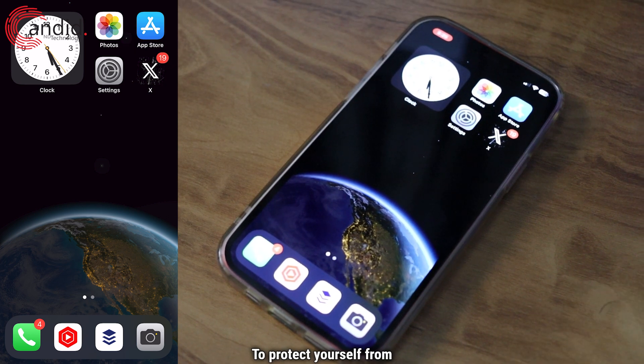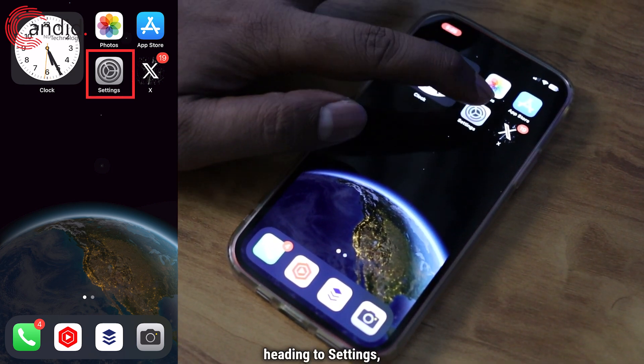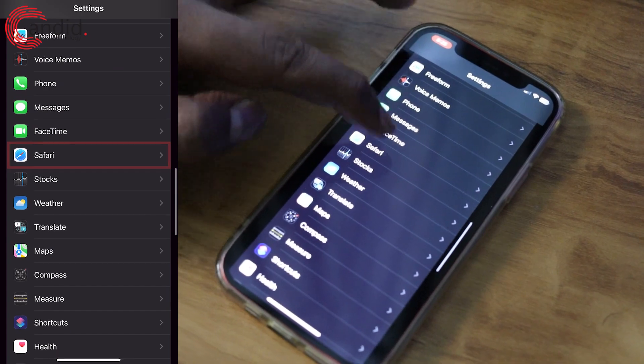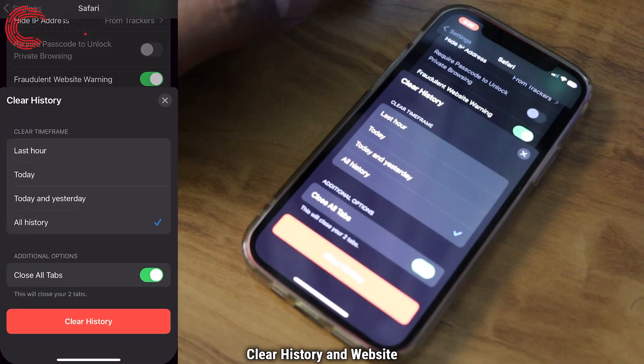To protect yourself from this scam, you can try three ways. The first way is by heading to Settings, then Safari. Tap on Safari, then scroll to the bottom and tap on 'Clear History and Website Data.'